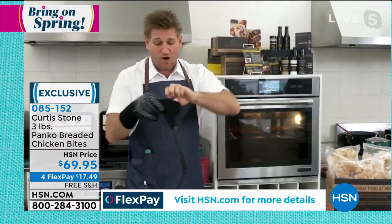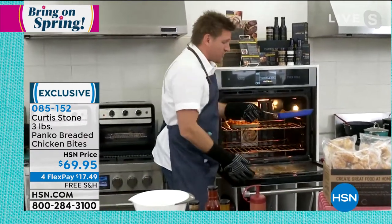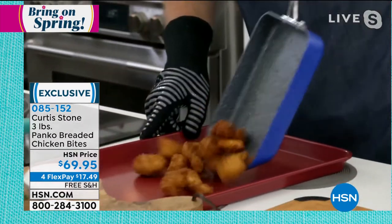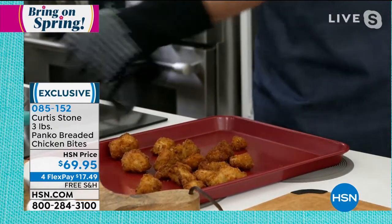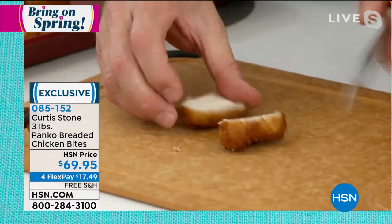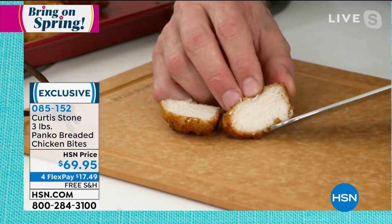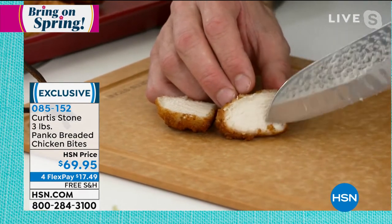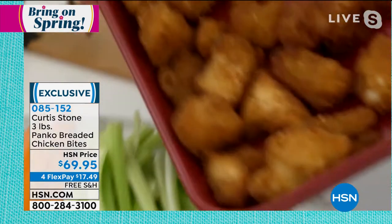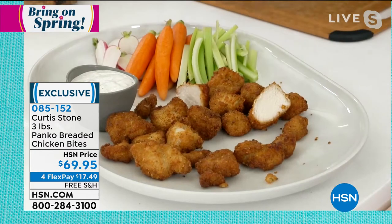I'm using my heat-proof gloves — I actually use them on my open fire at home, but you can use them in the oven too. You can just grab things straight from the oven. I've got my slide-out pan — let me drop those onto a sheet tray. I'll cut straight on through here, and what you're going to see is perfect white chicken meat — not some emulsion that looks like a hot dog like most chicken nuggets. This is pure white meat chicken.